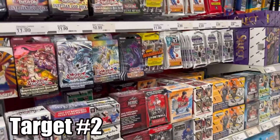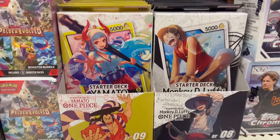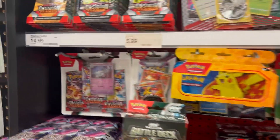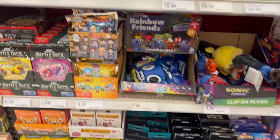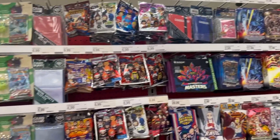Here we are at another Target, and I found some new starter decks for One Piece and for my collection, and the new Pokémon on our own — I'm totally going to get one of these. So let's see what we can get. Pretty cool, pretty cool. Keep looking.